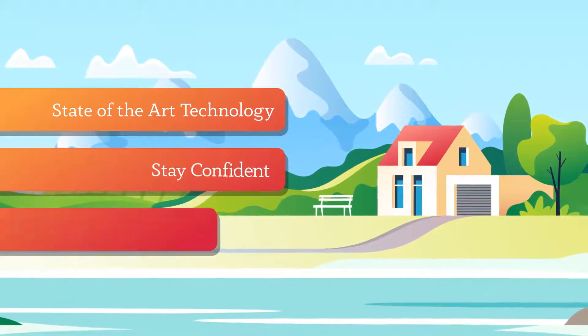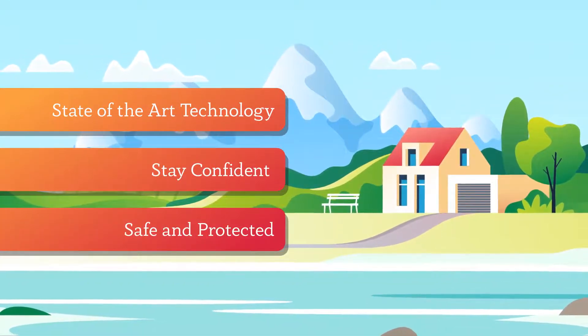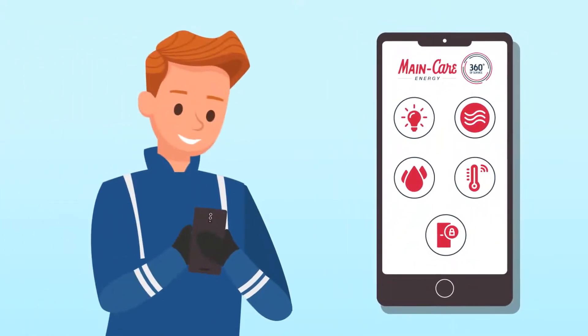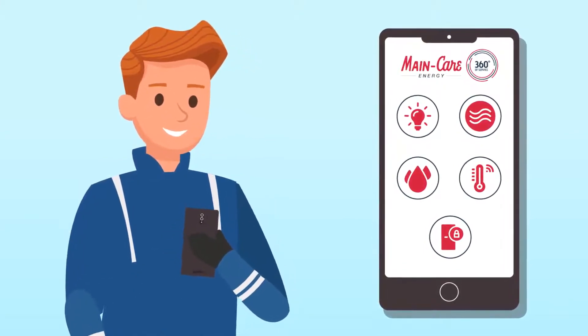Maincare Connect devices are professionally installed, so you can be confident about your property's protection and safety. The best part? The all-in-one Maincare Connect app on your phone. Just tap on the systems you would like to manage, and easily control your lights, water, thermostat, door locks, and more.